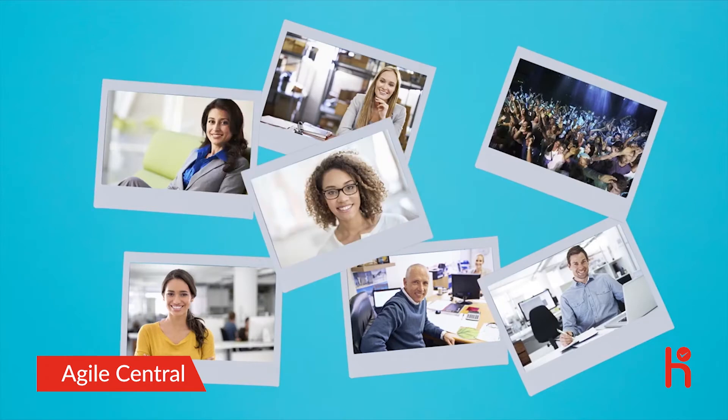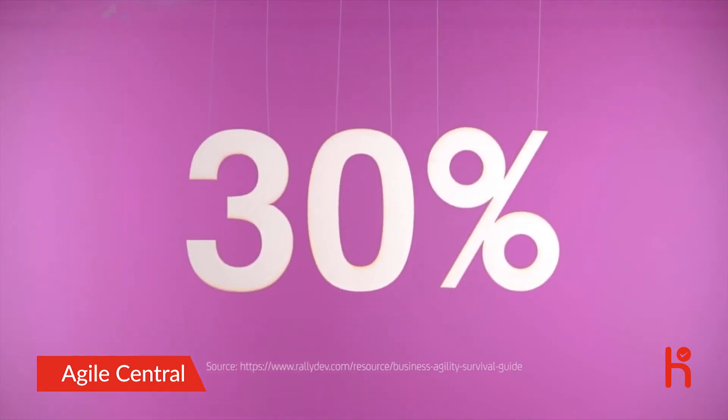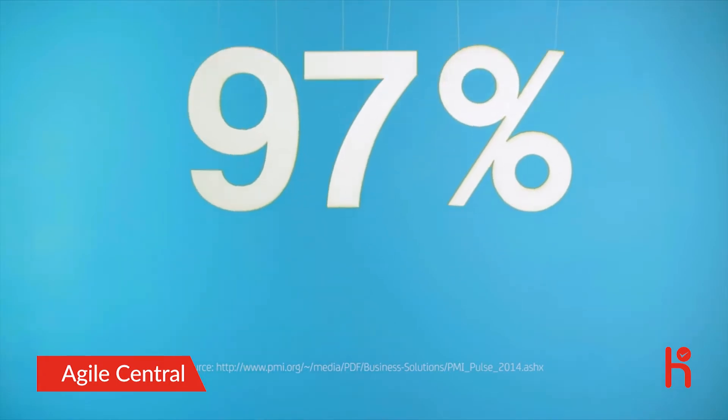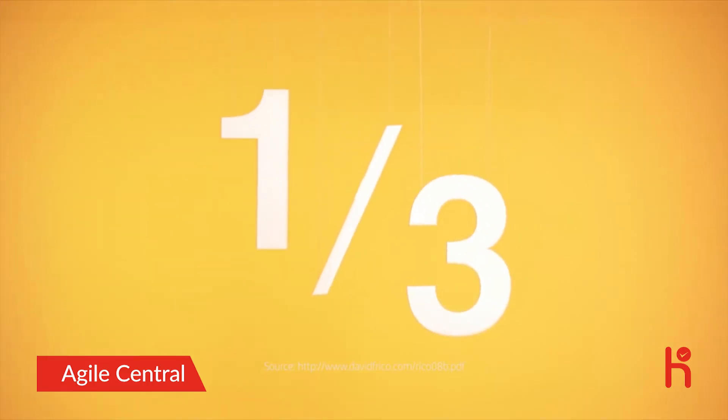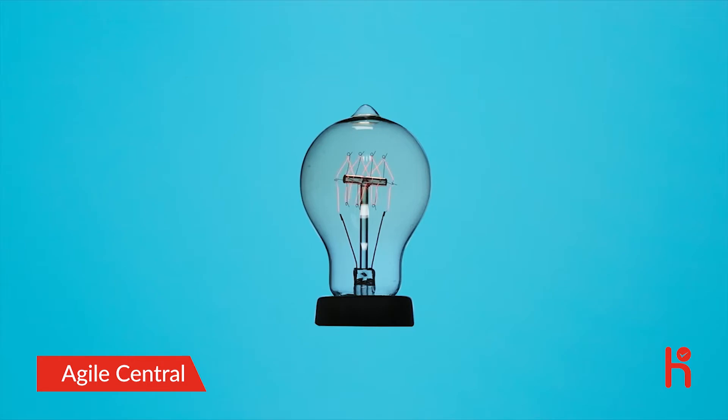Agile Central can rapidly scale to any number of concurrent, real-time users, no matter where they are. So if you'd like to enjoy up to 30% higher profits, up to 97% greater productivity, and reduce your costs by nearly a third, discover the power of Agile Central and see your business in a whole new light.